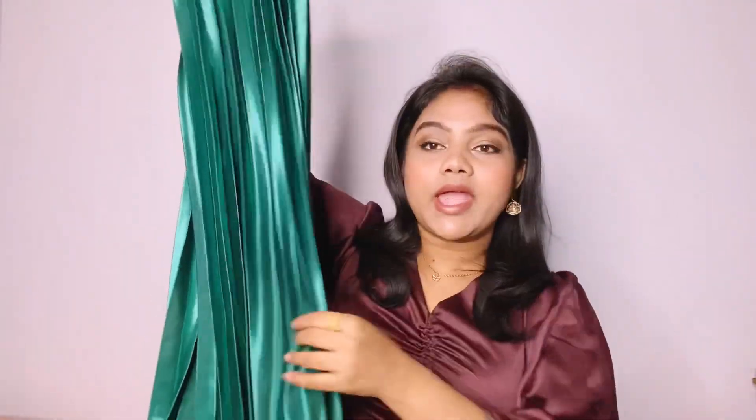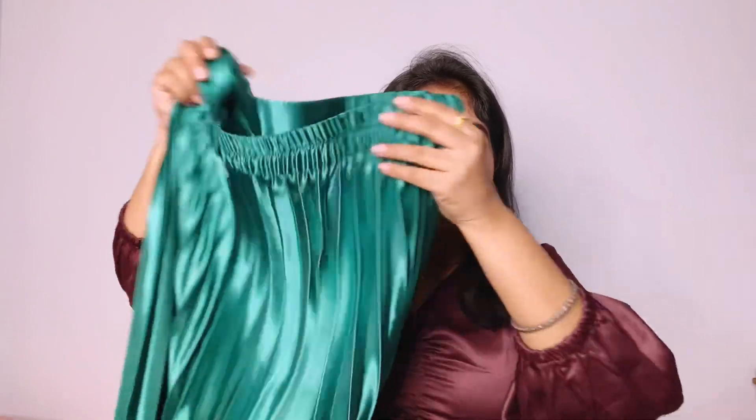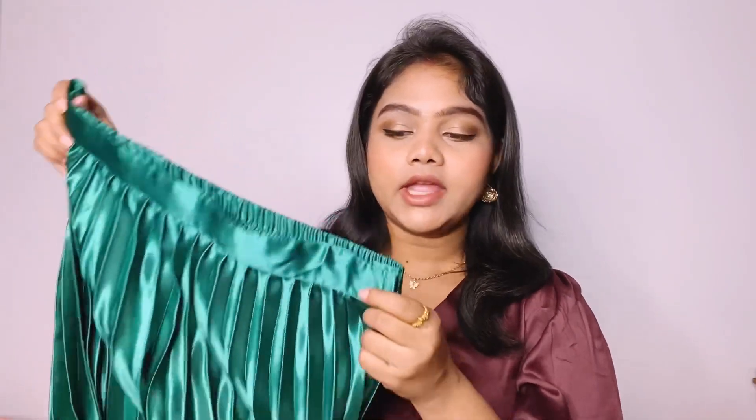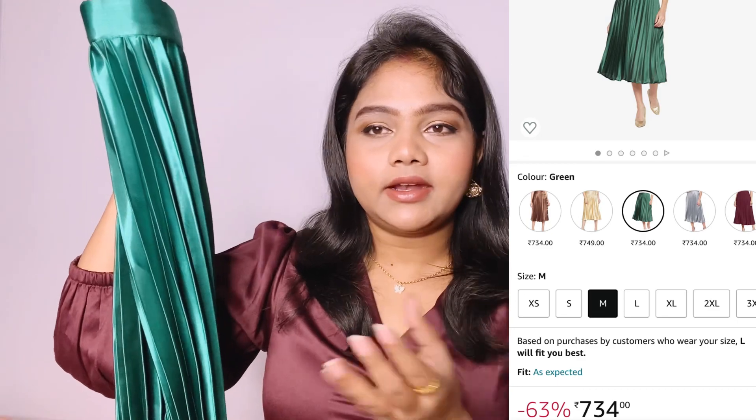Moving on to the next clothing item — this is an emerald green satin skirt I ordered from Amazon. It's a midi-length skirt with a very sweet shine and satin finish, and it looks great with the top. It's from the brand Uptownie and was around 800 to 900 rupees. When you style them together, it looks so classy. It closes on the side with a hook, so no worries about any wardrobe malfunctions.